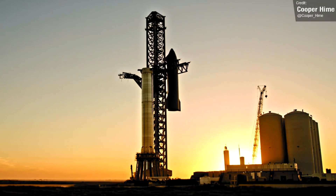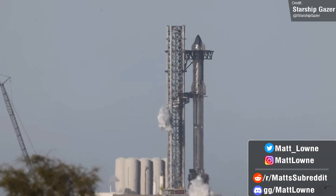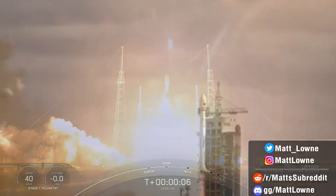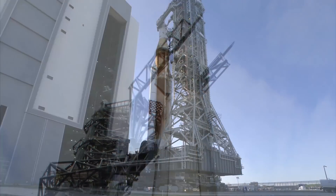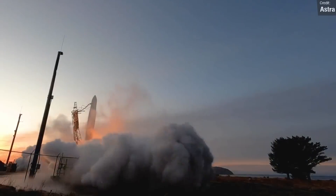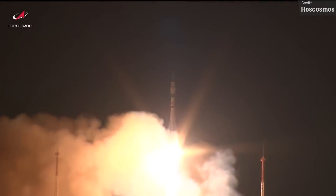Welcome back everyone to another episode of Space This Week. Every single Monday I give you a recap of all the latest Starship updates, space launches, and other tidbits and stories from the world of spaceflight. We have so much to talk about this week from a whole host of Starship updates, the massive and long-awaited rollout of NASA's Artemis 1, and successful launches from America, China, and Kazakhstan. Let's get into things.